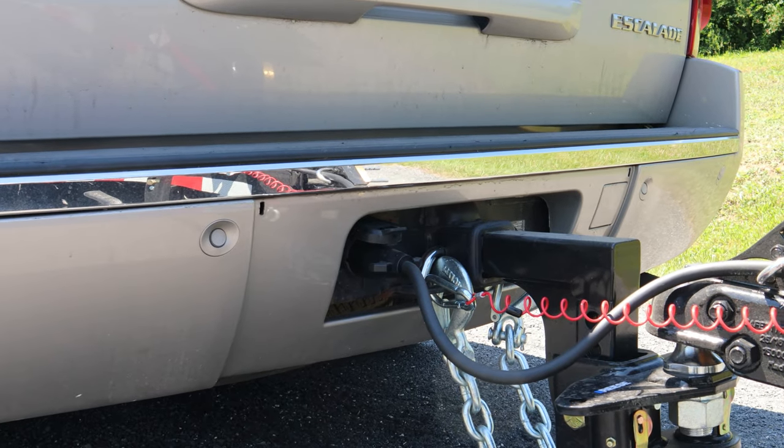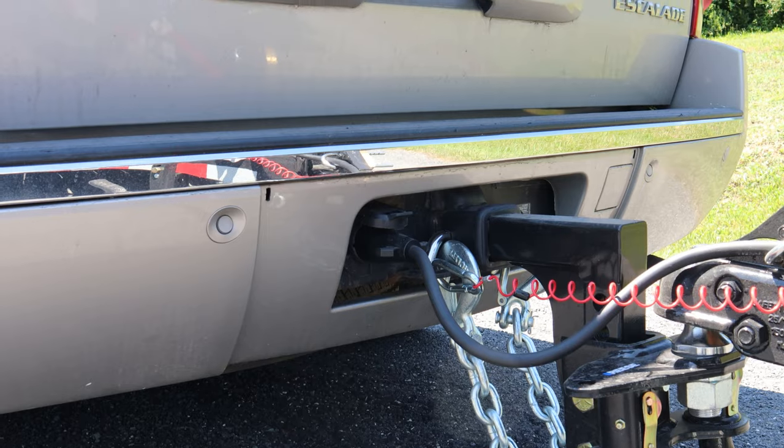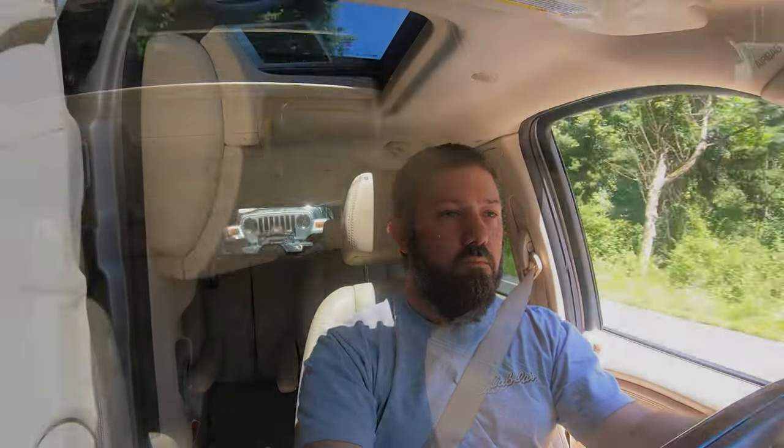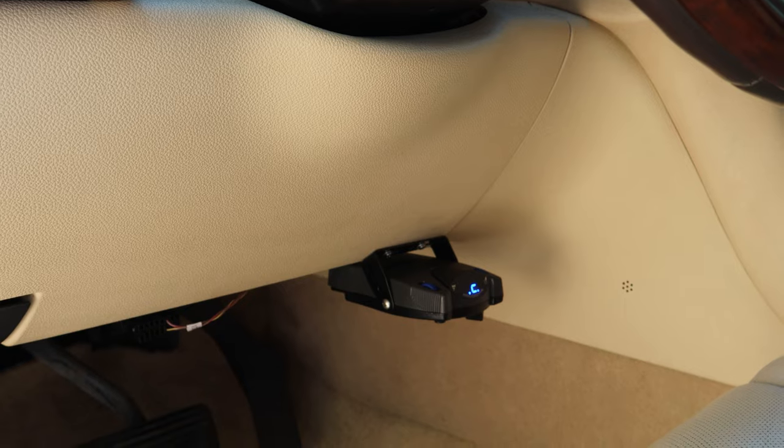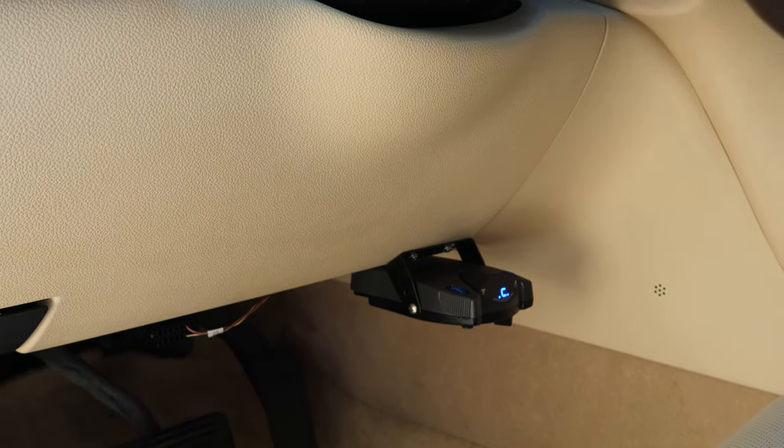Another thing you absolutely have to think about is trailer brakes. Your trailer will likely have electric trailer brakes — in fact, at this capacity it's required by law — and you're going to want them anyway. However, not all vehicles are set up to handle electric trailer brakes right out of the box. The Cadillac Escalade has the proper connection for trailer brakes and trailer lights, but the trailer brake controller is absent. They wired it ready to go, but if you ordered it with a tow package it'll have trailer lights but no brake controller. You have to buy a trailer brake controller. I bought the Prodigy P2 because it came very highly recommended. Look for a tow rig that already has a controller, or purchase an aftermarket one.